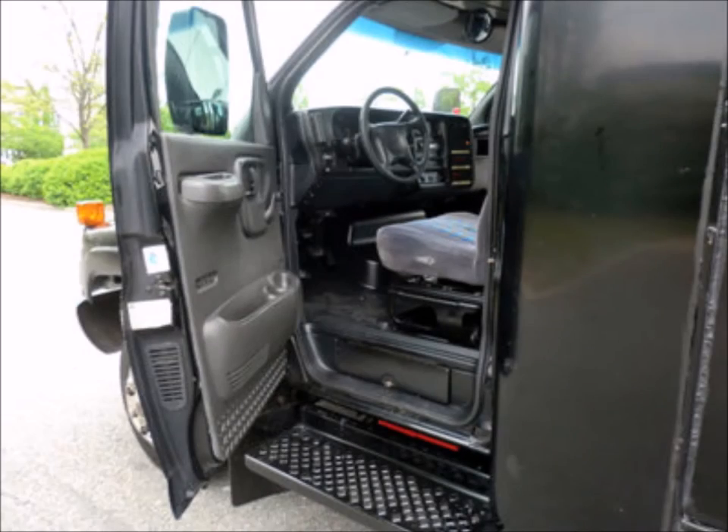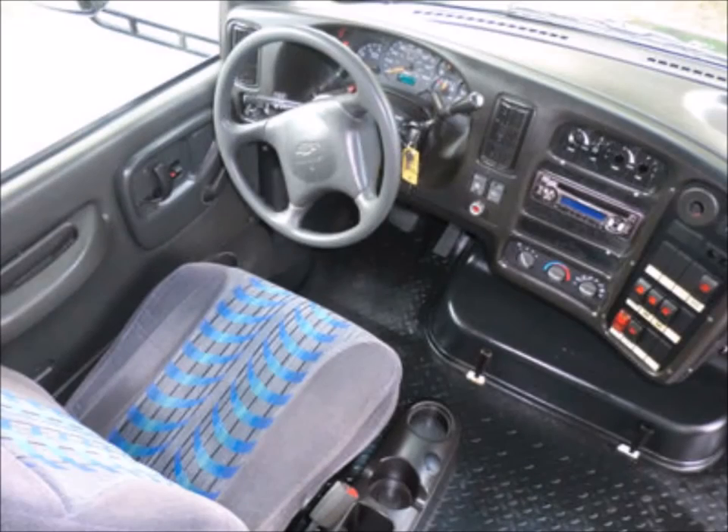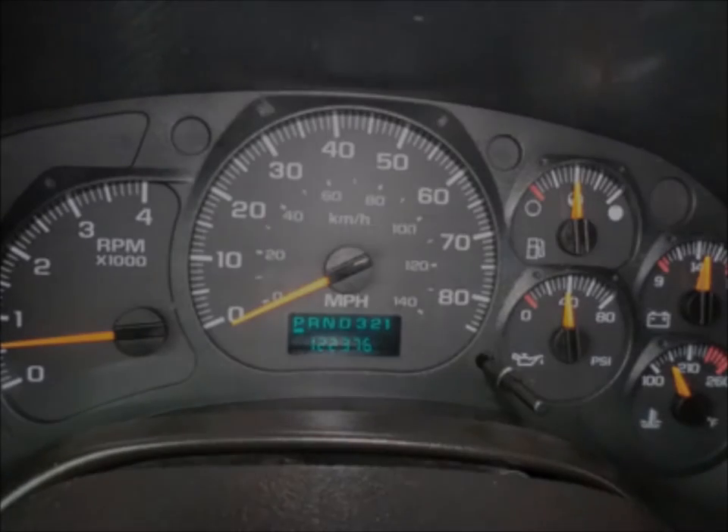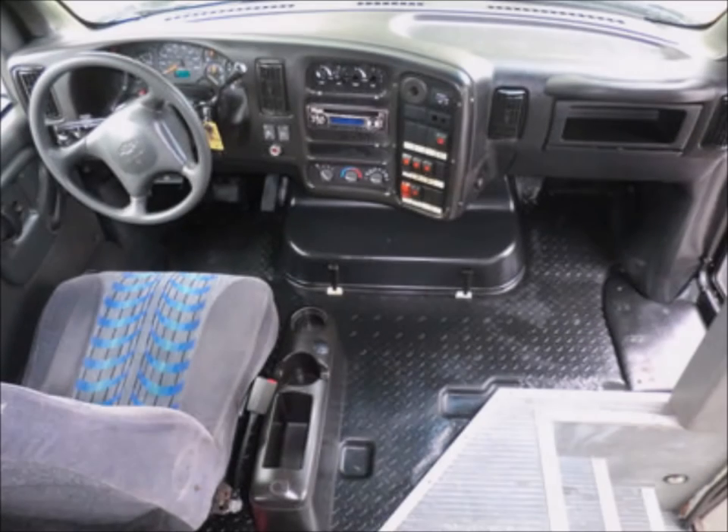It has anti-lock brakes and numerous safety features, not to mention numerous electronic amenities including cruise control and tilt wheel. It has 122,376 miles on it and the automatic transmission shifts smoothly and without hesitation.